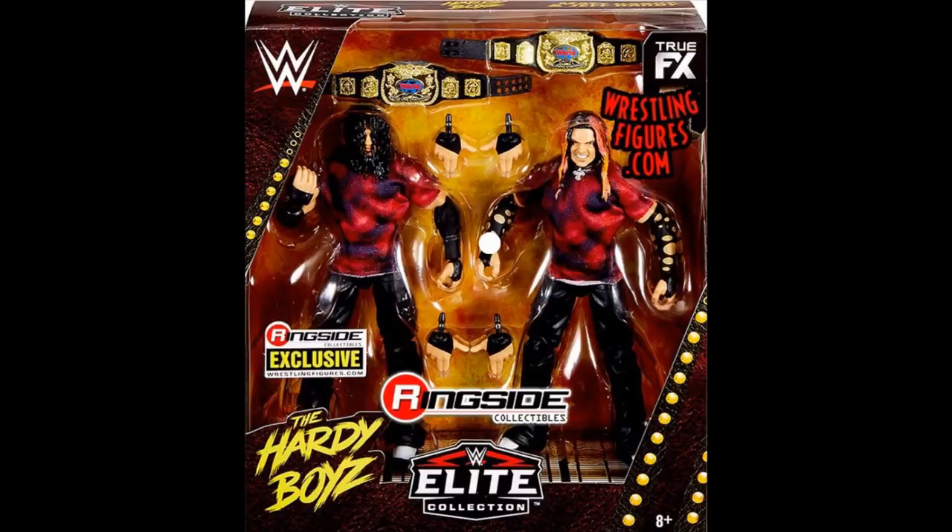Especially when you consider the fact that we've never had a two-pack exclusive for Ringside Exclusives. So I think this is really epic. I love these guys to death. I think they look fantastic. And I cannot wait to pick these up. I may have to grab a few of them, make some different attires, make some different fix-ups, customize them a little bit. The possibilities are endless, guys. But you know that these are going to be epic. I can't wait to get them.